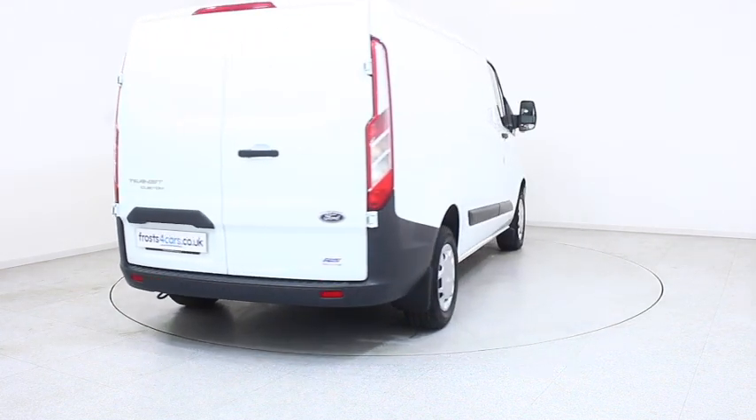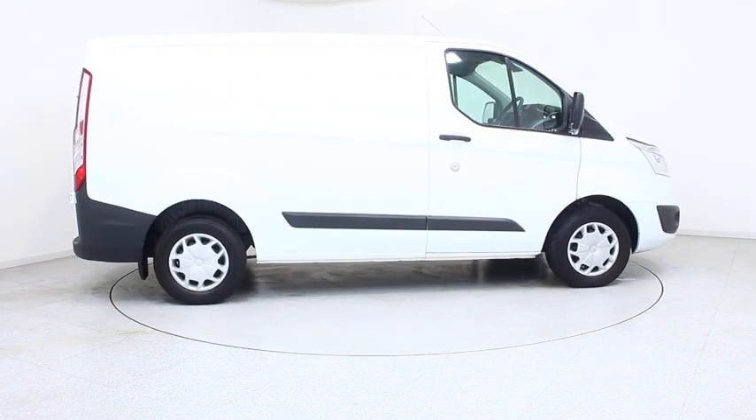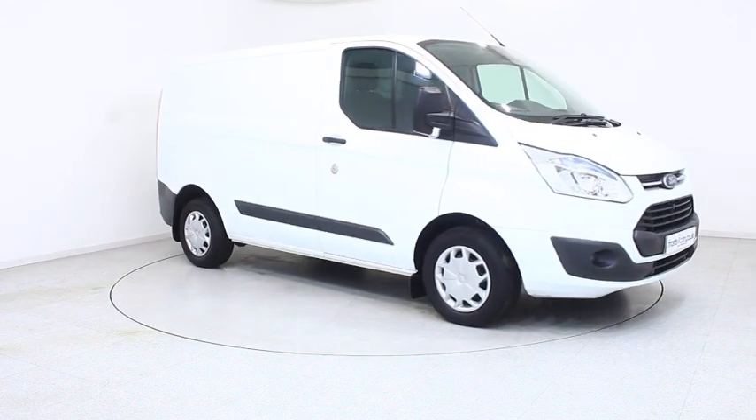Visit frosts4cars.co.uk to reserve this car online for 48 hours for a no-obligation, fully refundable £100 deposit.